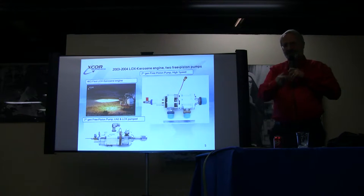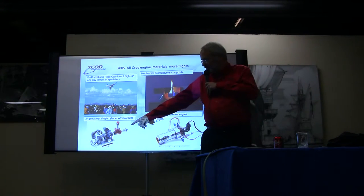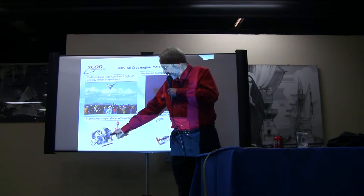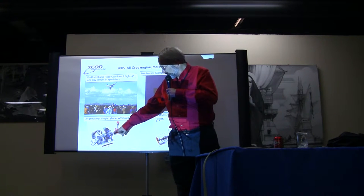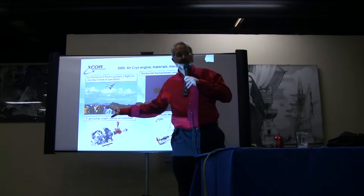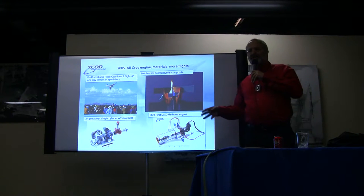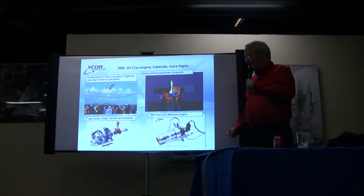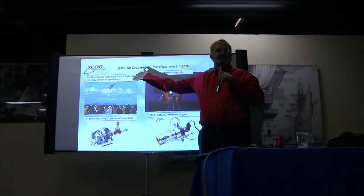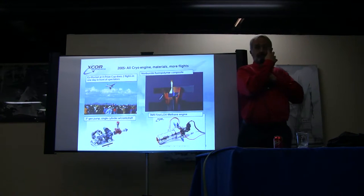So the next year, we decided to put a crankshaft on it. This machine has a crankshaft, a flywheel, and one piston machine — the pistons running sideways, with valves controlling the gas going in and out. We demonstrated that we can have a self-starting, continuously running machine. We got hours of run time on this, pumping both water and kerosene. We also did more flights of the Easy Rocket at the X-Prize Cup, which was kind of a step toward the X-Racer that we later did for another customer.